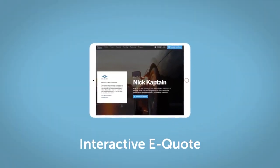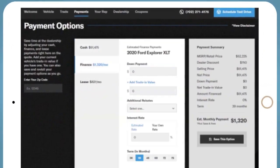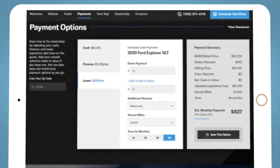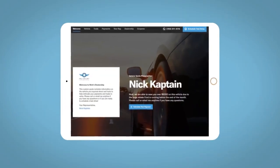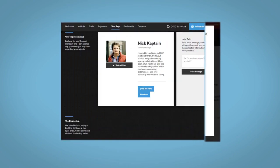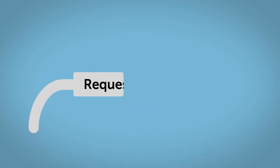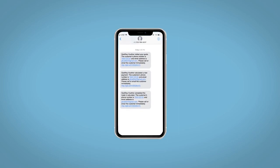If you like this vehicle, we'd be happy to send you a personalized interactive eQuote that allows you to quickly and easily calculate the cash, finance, and lease options available to you. All incentives and rebates will be right at your fingertips, along with the ability to value your trade and learn about your potential salesperson. Do this all from your home, at your pace and your way. Fill out the Request More Info form, and we will text and email your very own personalized eQuote today.